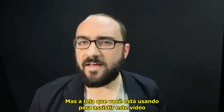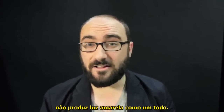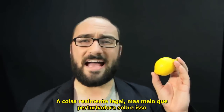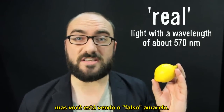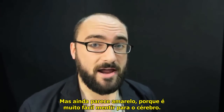But the screen that you are using to watch this video doesn't produce yellow light at all. In fact, it can only produce red, blue, or green light. The really cool but kind of disturbing thing about this is that here in the room, I am actually seeing real yellow light. But you are seeing fake yellow — absolutely no yellow is coming off of your screen and falling on your retina. But it still looks yellow because it's quite easy to lie to the brain.